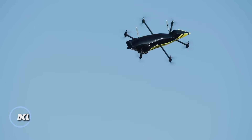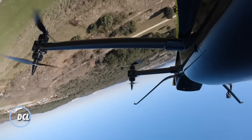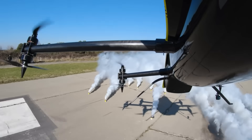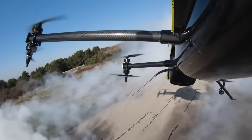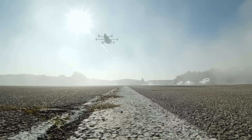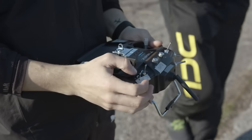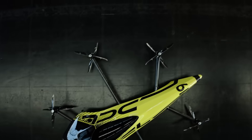In 2020, the Drone Champions League introduced a world first — a manned aerobatic drone that reimagines the boundaries of aerial sport. Unlike typical racing drones, this high-powered machine can carry a human pilot and perform extreme maneuvers such as loops, rolls, and inverted flight previously reserved for stunt planes. With the option for remote control or piloting from inside the cockpit, it represents a fusion of drone agility and full-scale aviation control.